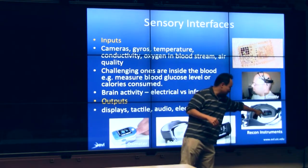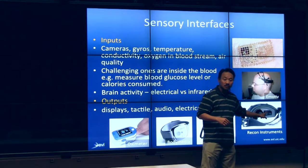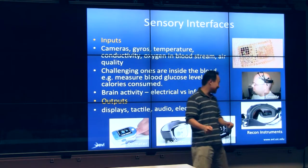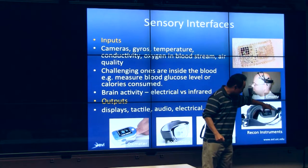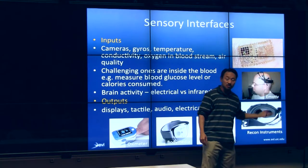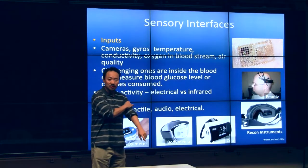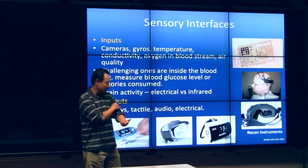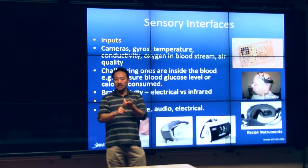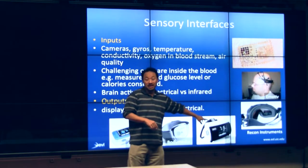Recon Instruments makes ski goggles — about $150 to $200. You snap a module into your ski goggles and it gives you a heads-up display with acceleration and GPS information as you're skiing down the slope. They're opening up the system so you can program it with your own APIs through Android. Some of you may be familiar with the BodyMedia gyro that you attach to your arm to track activity and sleeping patterns. The Zeo is a headband that attempts to read your brain waves to figure out if you're in deep or light sleep. I've actually tried it and it actually does work, surprisingly.